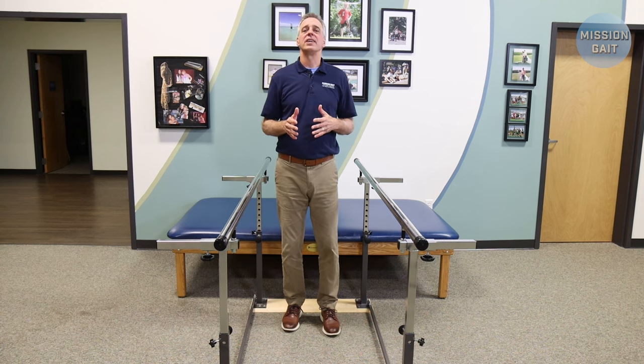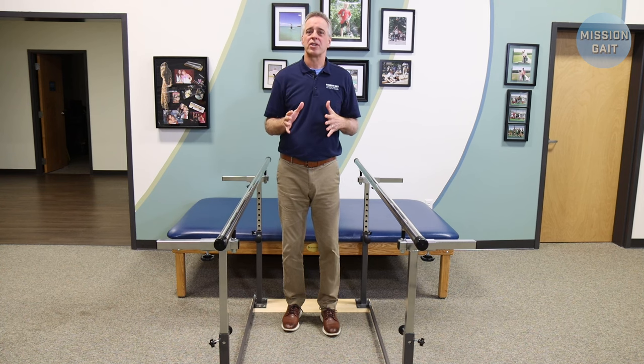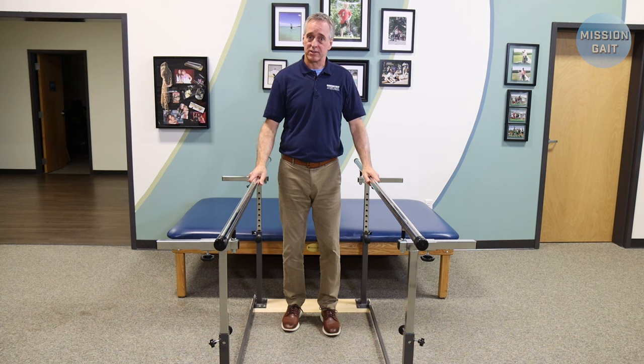Hi, I'm David Lawrence, founder and CEO of the Mission Gate Foundation. In this episode of our You Ask series, we're going to be addressing your questions regarding parallel bars. More importantly, do facilities need parallel bars if they're going to teach you to walk?